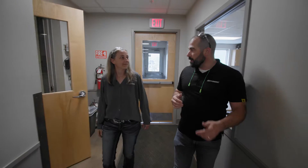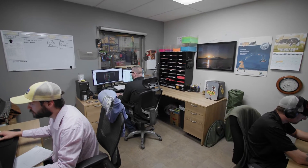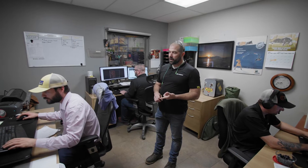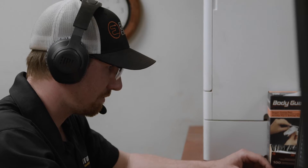Before we head out to the production floor, I'd like to stop in one more office. This is more technical support. The unique thing about this crew is they all started out in production. Unique to Rotebeck, we like to encourage people to grow up through the company. We have Tyler, our inventory specialist, making sure we have all the correct parts in the right places. We have Jono, our nester, fitting all the parts on the steel sheets. We have Colin, our robot specialist.